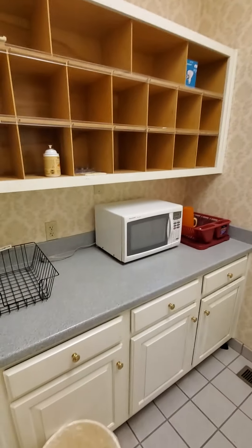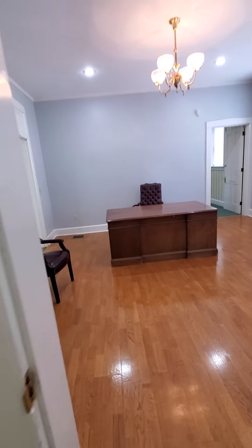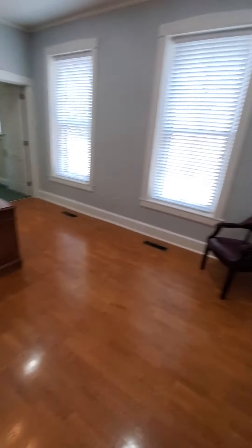We have a small kitchenette and bathroom here — might have to change a few things with that. We have another room here as well.